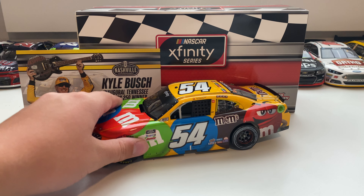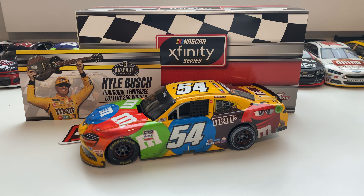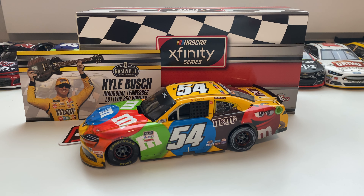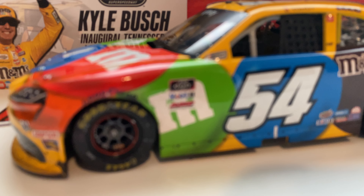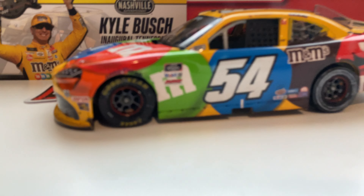We get our red winner sticker along with it. Now let's go ahead and roll in the car. Right off the bat you can just see our standard M&M's car, but you got the 54 on it.